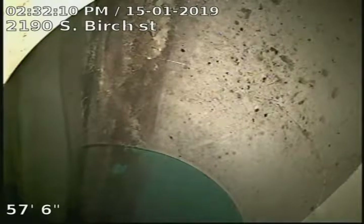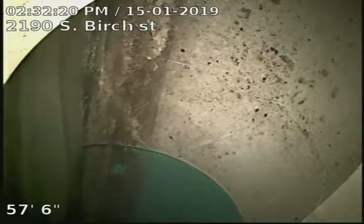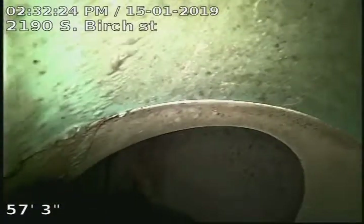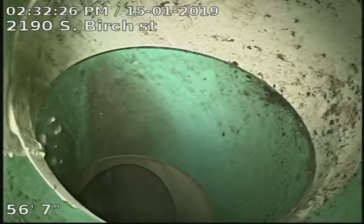2190 South Birch Street, doing a sewer scope from two-way outside access here in the alley of the house right by the garage door. We are 57 foot to the city sewer, which is our tap connection into the city.